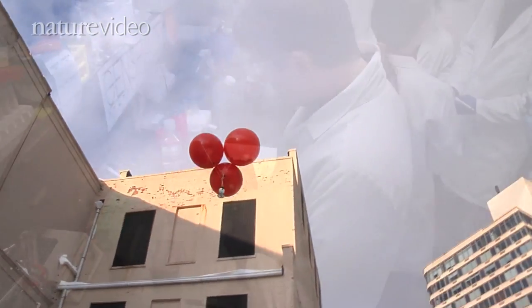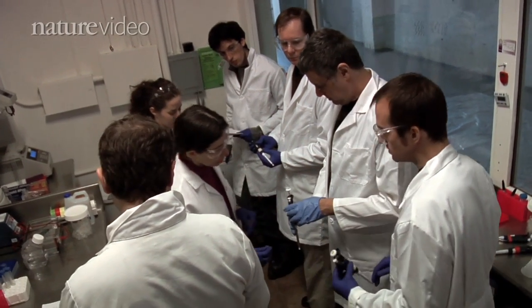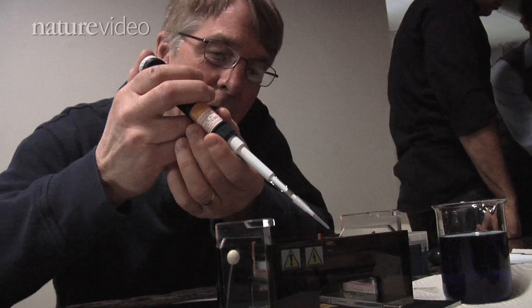Genspace is much more than just a laboratory for do-it-yourselfers. It also provides hands-on educational courses for people to come and learn. It's not just scientists who are working in the lab — it's people who are bringing their own curiosity about the world and exploring.